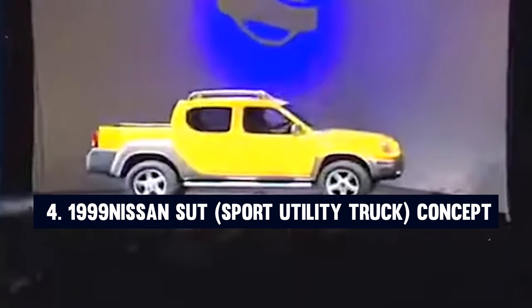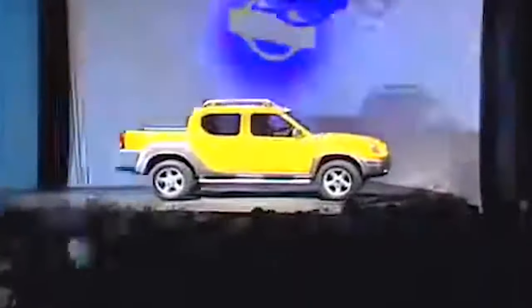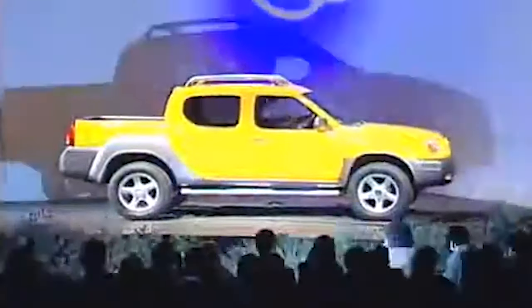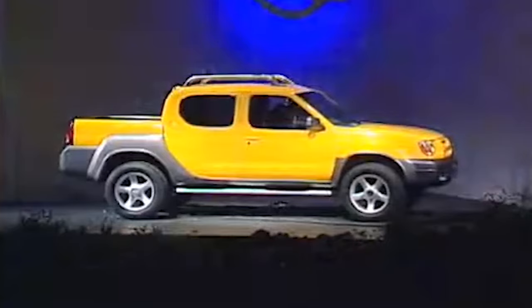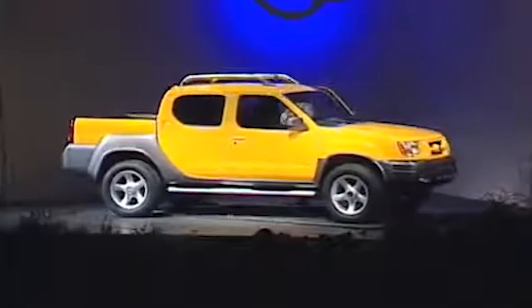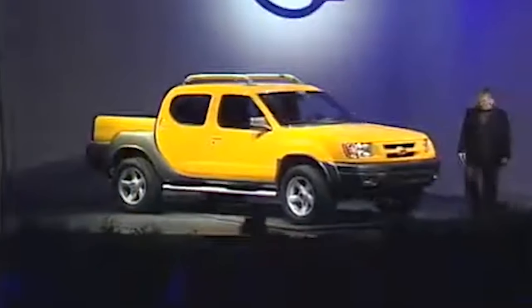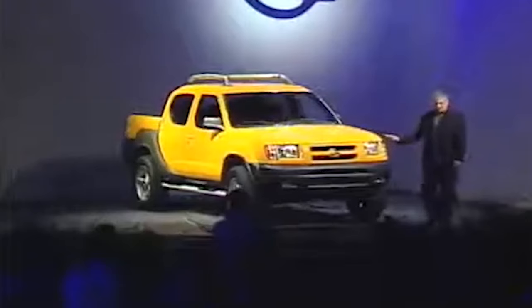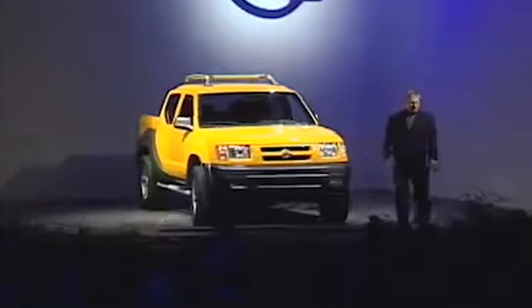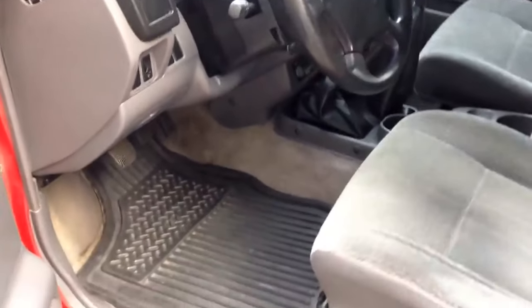Number four: the 1999 Nissan S.U.T., or Sport Utility Truck Concept. The 1999 Nissan S.U.T. made a significant impact when it was unveiled at the North American International Auto Show. This innovative vehicle represented Nissan's forward-thinking approach to combining the best elements of an SUV and a pickup truck into one versatile package. Designed by Doug Wilson, the S.U.T. concept was a response to the evolving needs of consumers who wanted the practicality of a truck without sacrificing the comfort and style of an SUV.